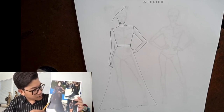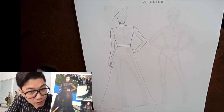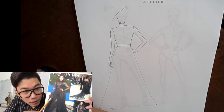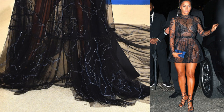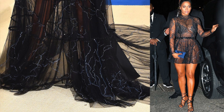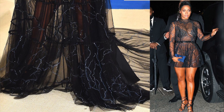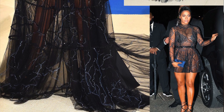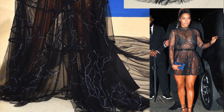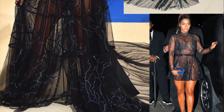You see all these lines here? They're actually buttons — cover buttons. There are hundreds and hundreds of cover buttons with elastic loops, so you can actually remove the panels. You can wear it as a full-length gown, or you can remove one panel and it becomes knee length, then remove the other layer and it becomes a mini.